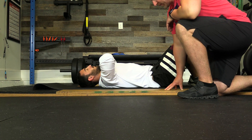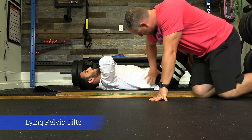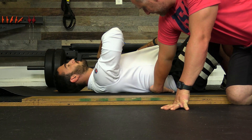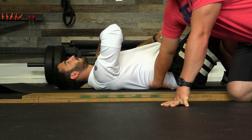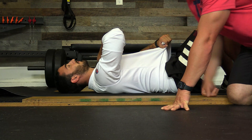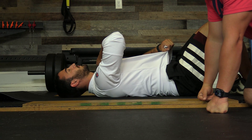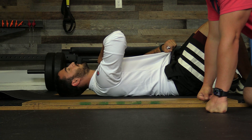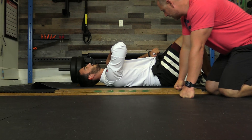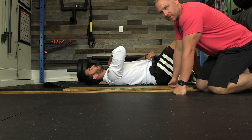Now we demonstrate lying pelvic tilts. With anterior pelvic tilt, you can fit a hand under the lower back. The cue is to squish that hand with your back, closing the curvature in the low back. Same as standing: 10 repetitions, hold for 2 to 3 seconds each time. This is an easy one you can do anywhere.